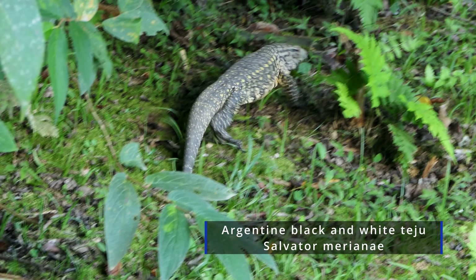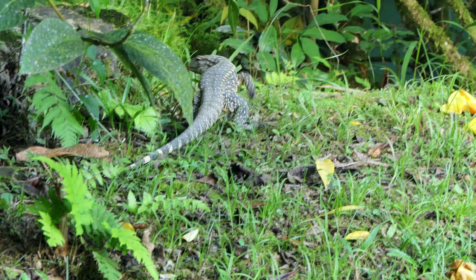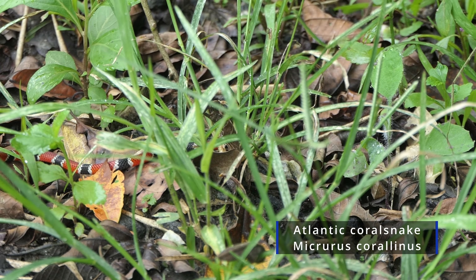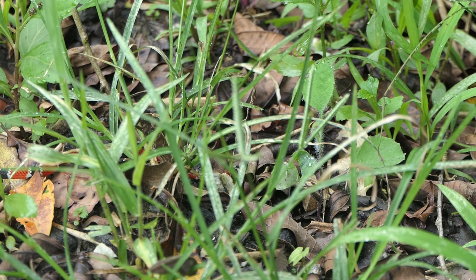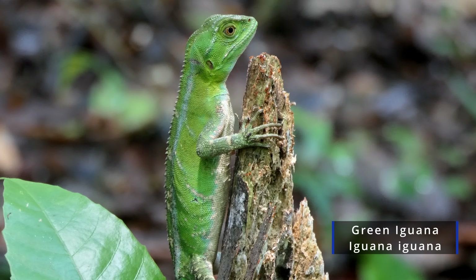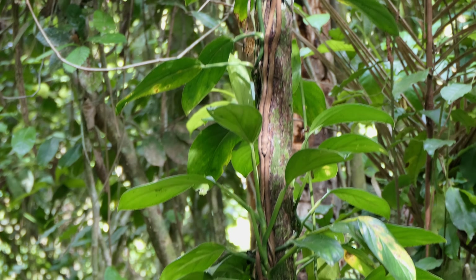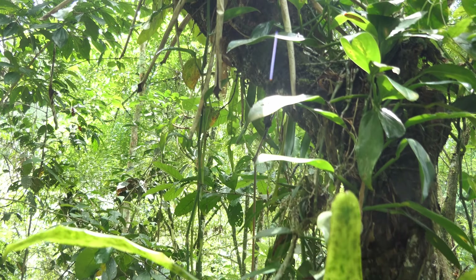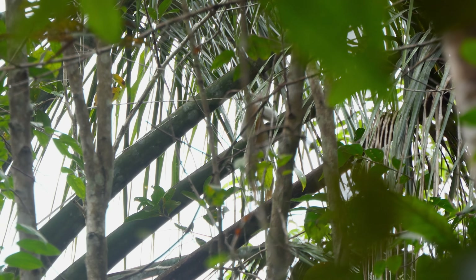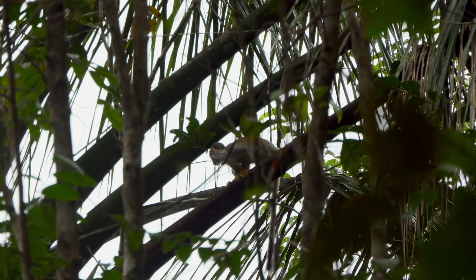A thorough look around reveals an enormous variety of other reptiles, some of which can only be found at second glance. A look upwards is even more rewarding. Numerous primate species can be discovered in the jungle trees. While the New World monkeys are usually of small size, one species in this forest is a clear exception.